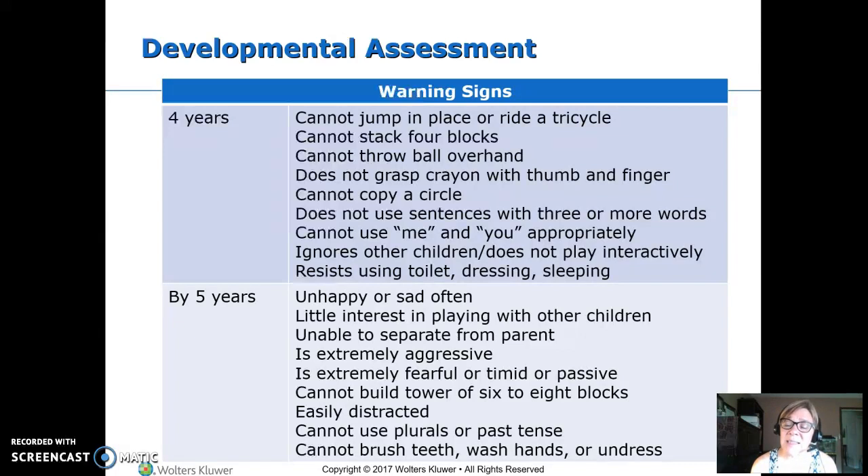By five, if they seem sad or unhappy, we're concerned. If they don't want to play with other children, by five they should be able to separate from the parents most of the time fairly easily, and if they still can't, that's a concern. If they're overly aggressive, overly fearful, overly timid, or overly passive, all of those are things we want to look into further. By five, they should be able to build a tower of six to eight blocks without any trouble.